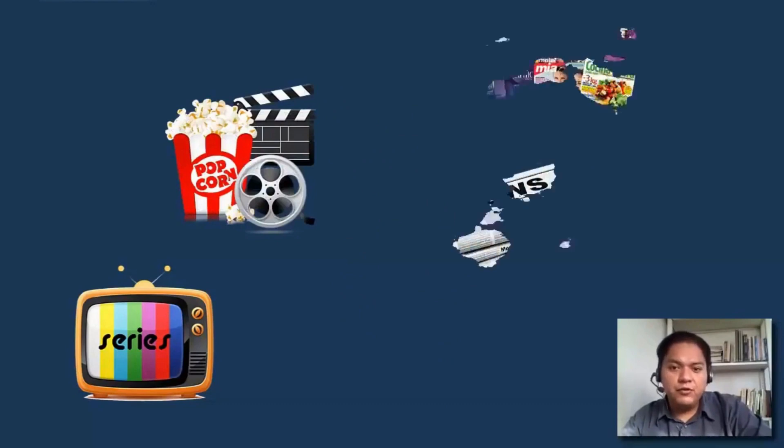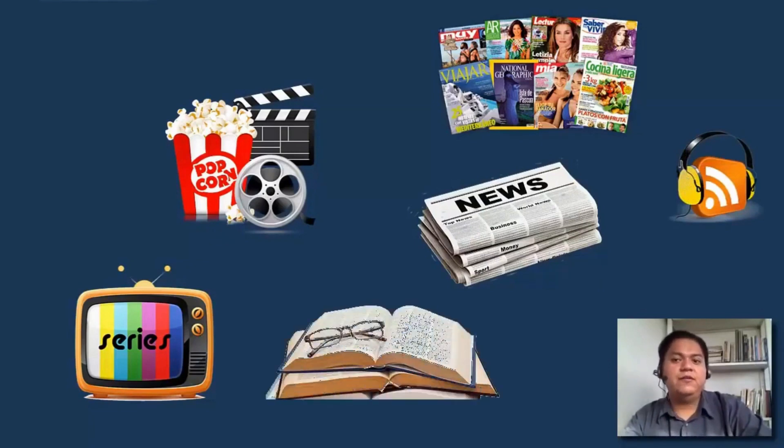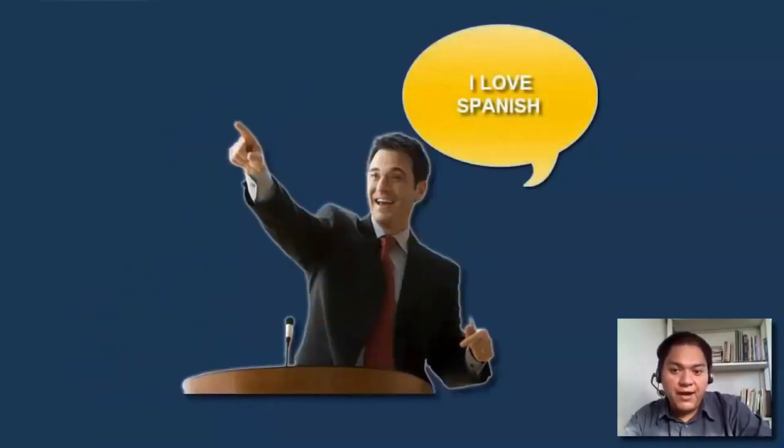In the third and final step I expose my students to more complex media like series, TV shows, movies, newspapers and magazines, more podcasts, and literature. Of course, now we can hold longer conversations. After this, my students are able to effectively survive in almost any daily situation and talk about almost anything they want, because at this point they understand a vast amount of slang, idiomatic phrases, and accents.